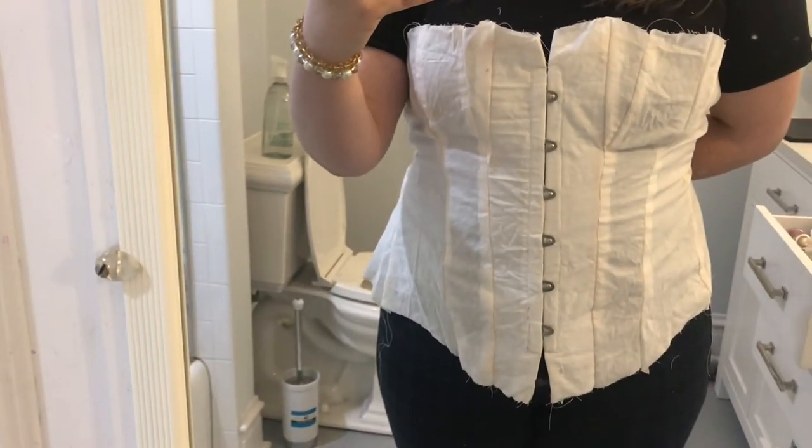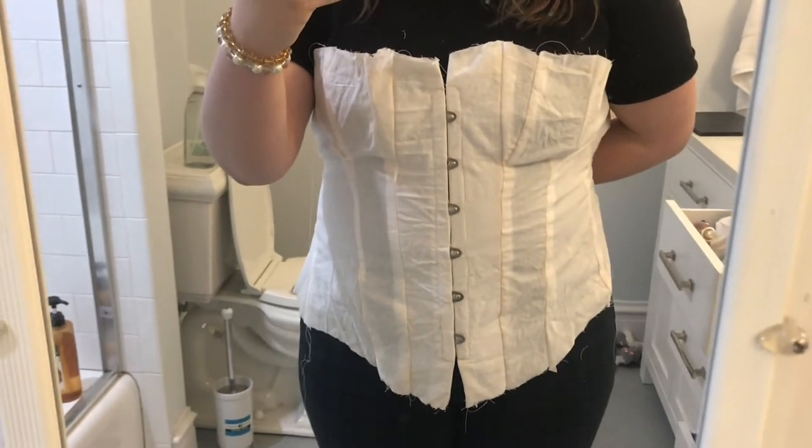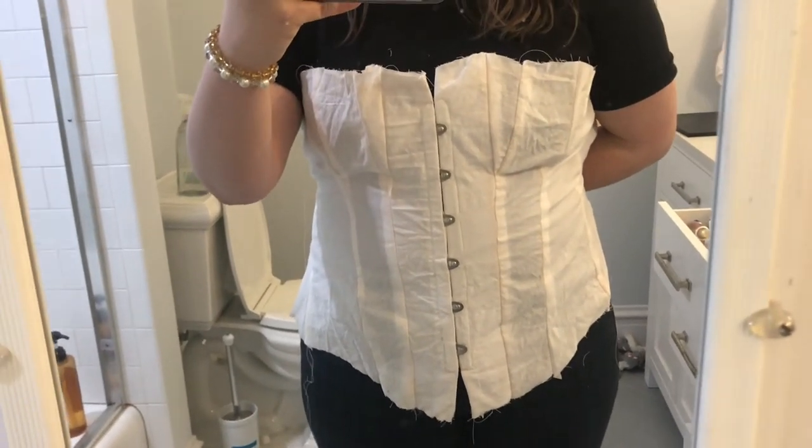There's no lacing in the back — I pinned it to my shirt and I'm holding it shut, and I don't have boning in it so it's really floppy. I have all the corset pieces cut out, so I'm going to flatline them together using a basting stitch. Flatlining is a technique commonly used in historical garments where instead of making two separate layers and sewing them together at the end like in modern lining, you have the two layers and sew them together and treat it as one piece.